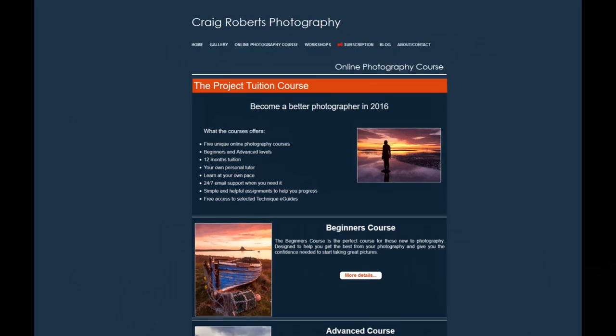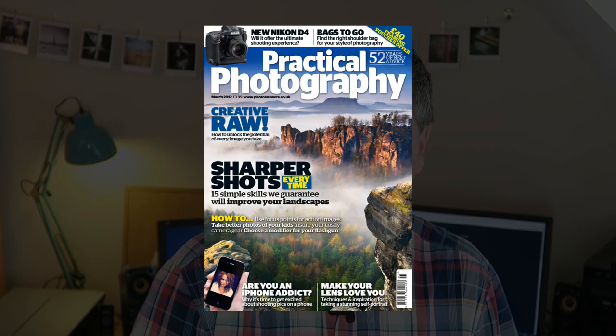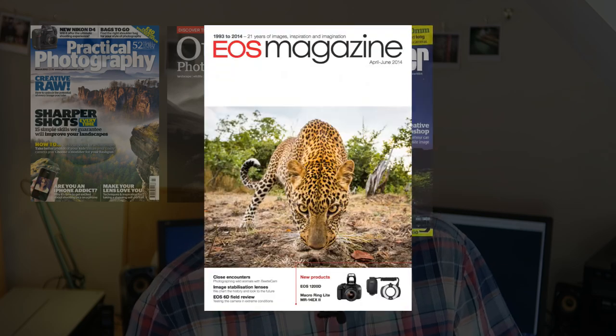Hi guys, Craig Roberts here. I just want to take two minutes to tell you about my unique online photography courses. If you don't already know, I'm a travel and landscape photographer and writer, and I've been shooting landscapes professionally for over 20 years. I've written features for most of the UK's leading photography magazines including Practical Photography, Outdoor Photography, Amateur Photographer, EOS Magazine, Digital SLR, and many more.